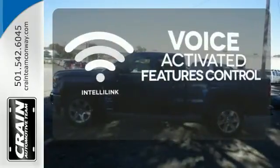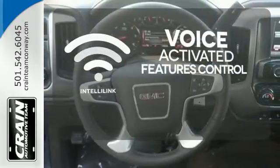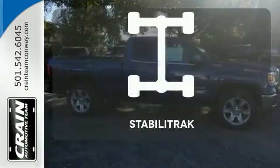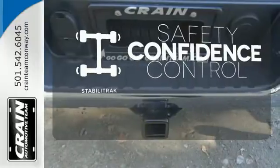Streamline your hands-free calling, PDAs, digital media devices, and more with the attractive and seamlessly integrated IntelliLink system. Enhance your vehicle safety while increasing your confidence and control as a driver with StabiliTrak.